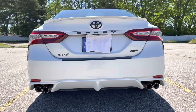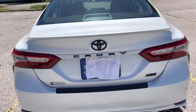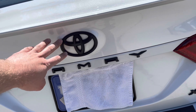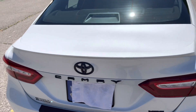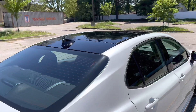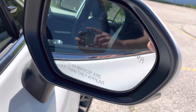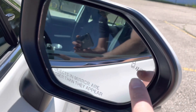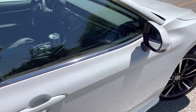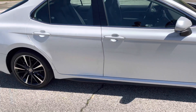The XSE has quad-tip exhaust, and this particular model has an optional blacked-out decals package which looks really nice — it looks like a stormtrooper basically, all black and white. Here's the blind spot monitoring, which will start blinking if somebody's in your blind spot so you know not to get over into the other lane. I think every car should have that — it's a really safe feature.